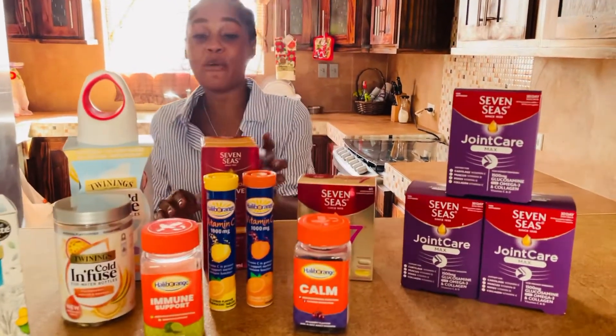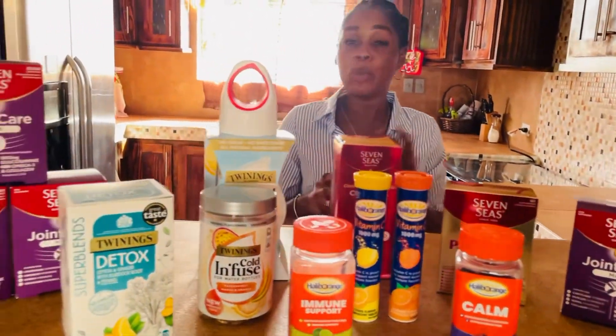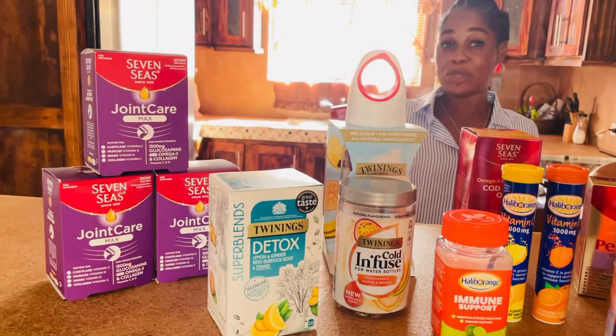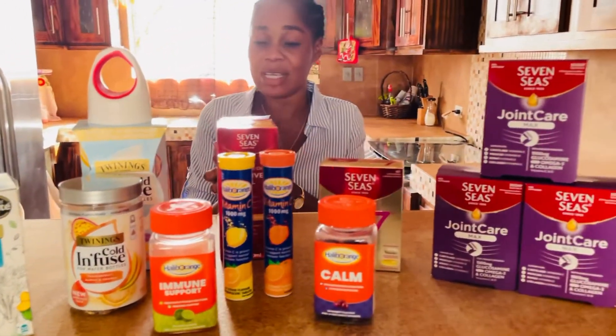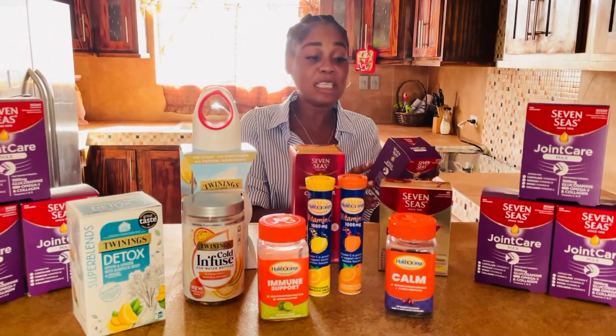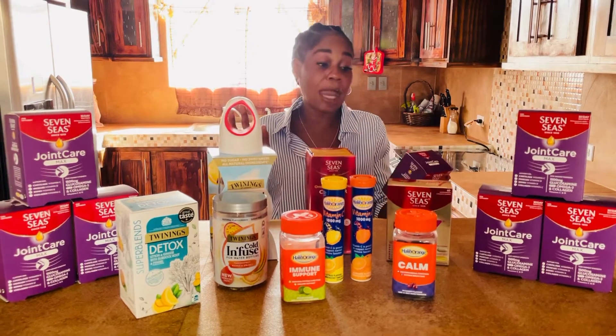For the month of January we're going to be focusing on the Joint Care Max, and here's the reason why. As we grow older we lose cartilage in our bones and muscles, so therefore we need to supplement what we are losing. With Joint Care Max it has vitamin C to support collagen formation for the normal function of cartilage and bones.